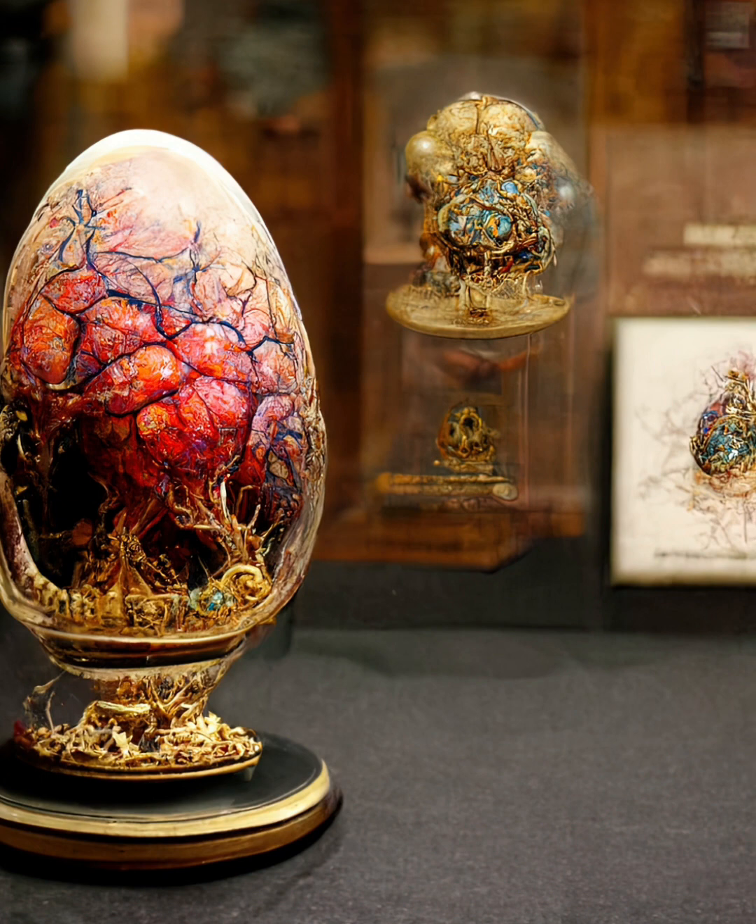Over the next 32 years, Fabergé and his team created a total of 50 imperial Easter eggs, each one more elaborate and intricate than the last. The eggs were made from precious metals, enamel, and gemstones sourced within Russia, and each one had a surprise inside, such as a miniature carriage, a clock, a music box, and many other assorted inclusions.